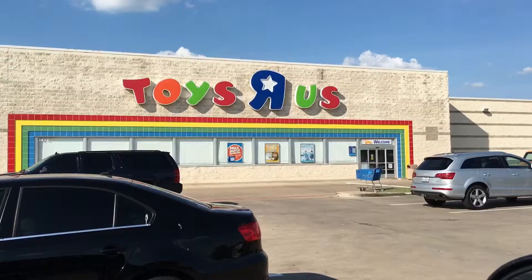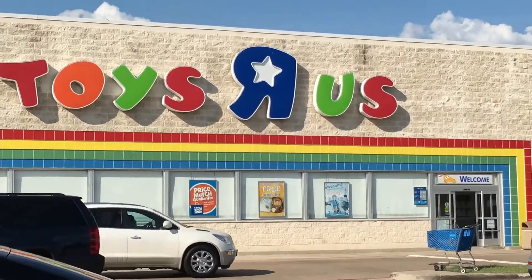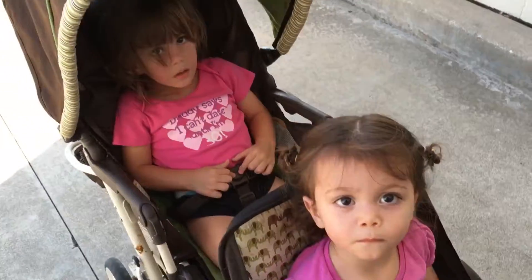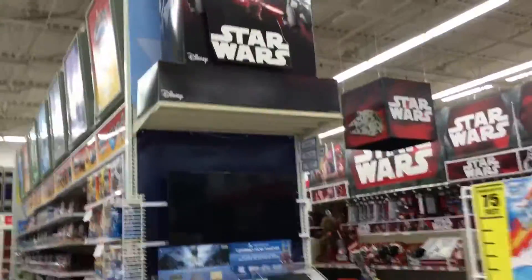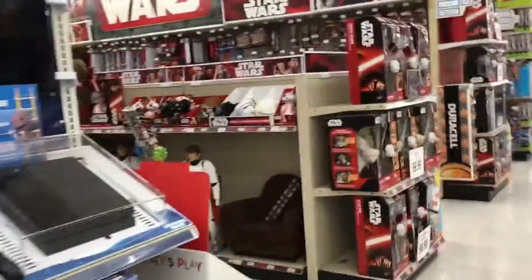Our first stop is literally right across the street — we're hitting up Toys R Us first. I'm hitting the candy aisle to get some ammunition to entertain the kids. Here we are making our way into the Star Wars section of Toys R Us — really great black and red signage, very Force Awakens driven. They have tons of product lines here.